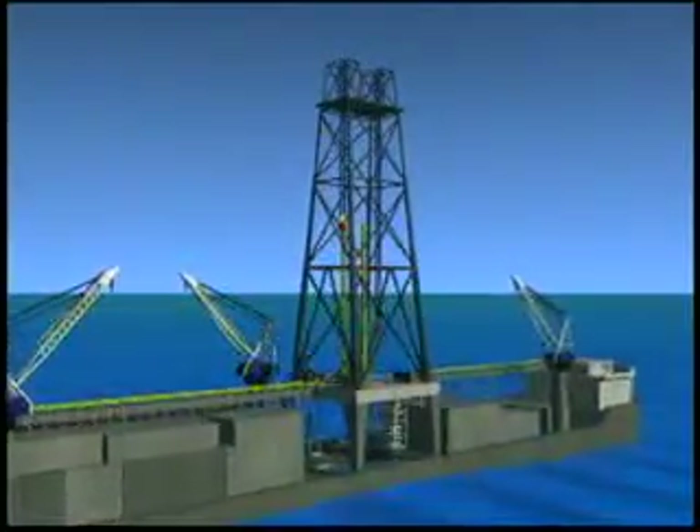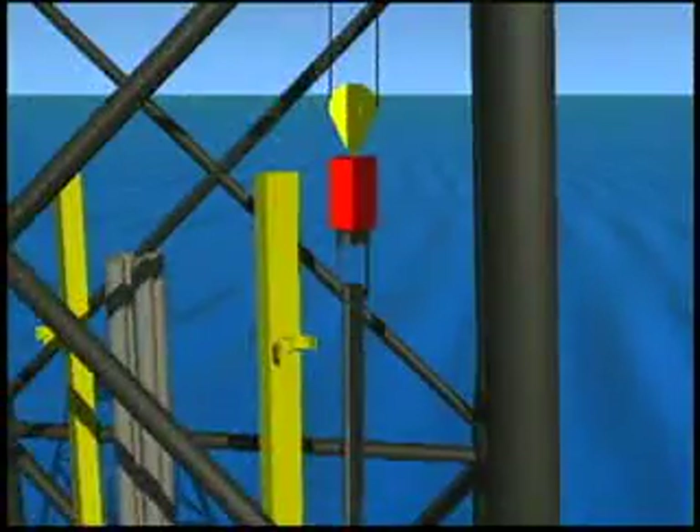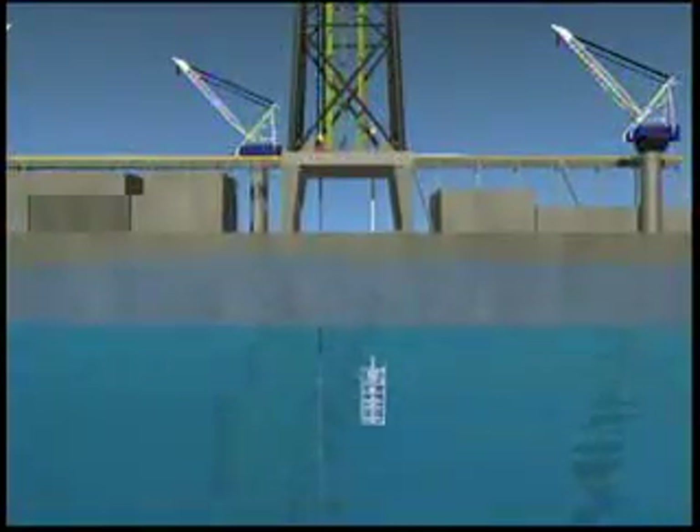Enterprise-class rigs can save drilling time yet another way. While one drilling system is at work, the other can be used to test logging tools and other downhole instruments, so that as soon as they're needed, they're ready to work.